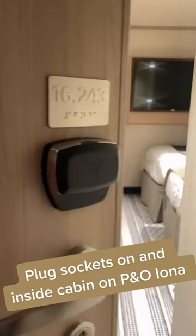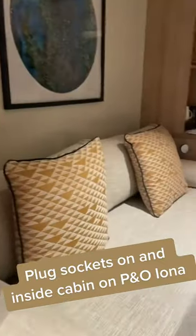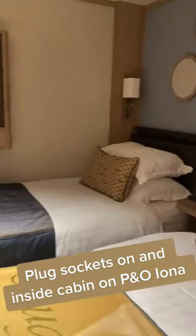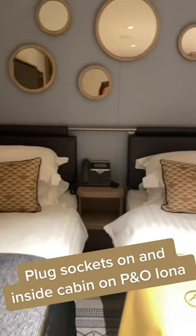This is an inside cabin on P&O Iona and today I'm going to tell you about the plug sockets. The plug sockets in this cabin are English. There are two where the tea and coffee facilities are. We also took an extension lead, and there is one to the left hand side of the right bed. There are also USB sockets in each light switch.